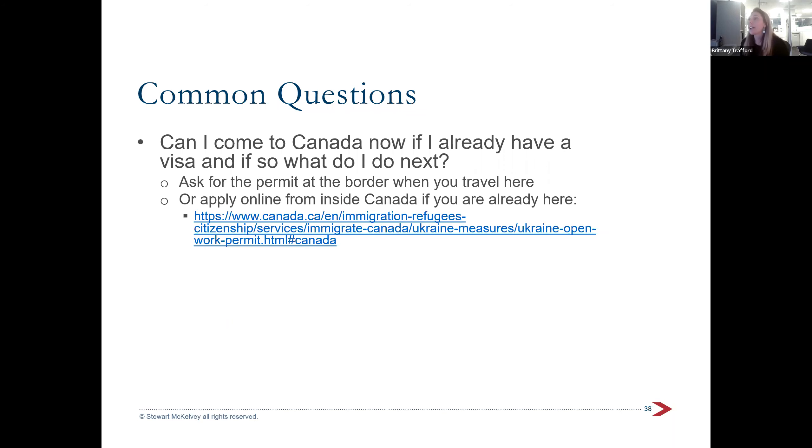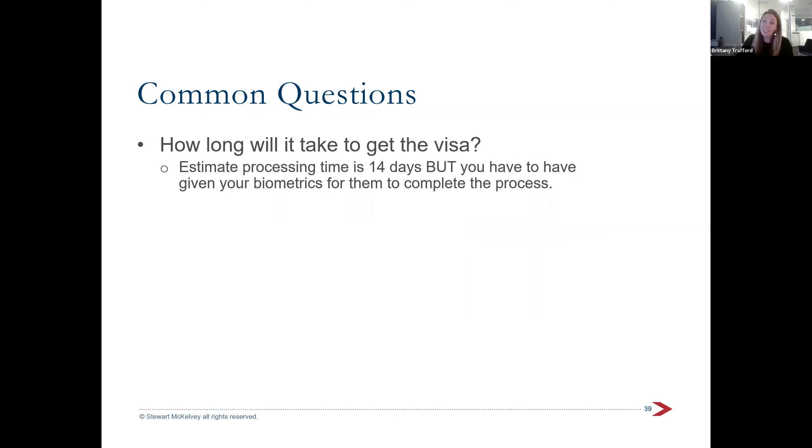If you already have a valid visa to come to Canada, you do not have to reapply through this process — you are eligible to enter Canada now. My suggestion would be to still ask at the border for the visitor record, or if you're an adult, ask for the open work permit. It should be issued regardless of how you got your visa originally. If you've already entered the country, you can still apply online from inside Canada for the open work permit.